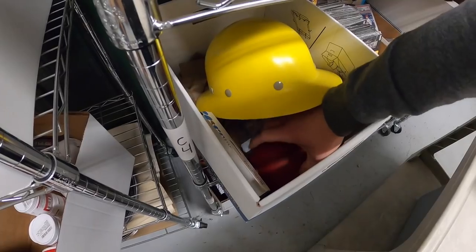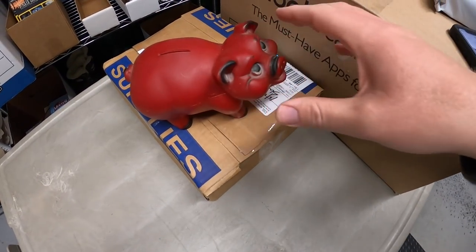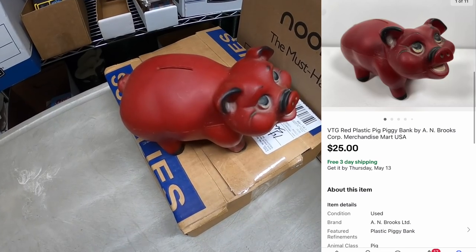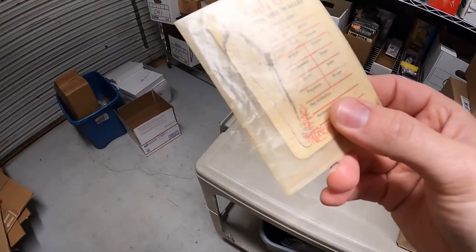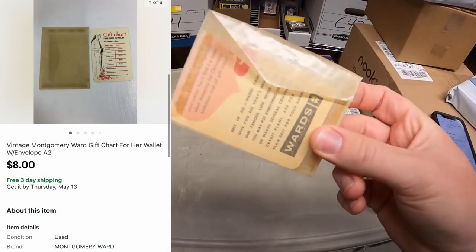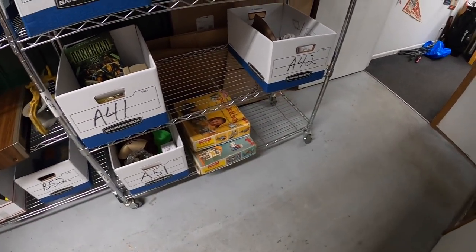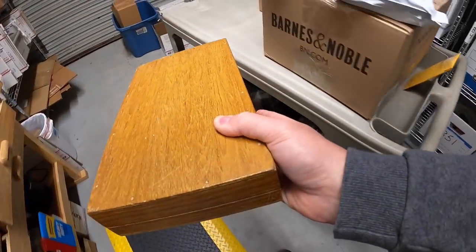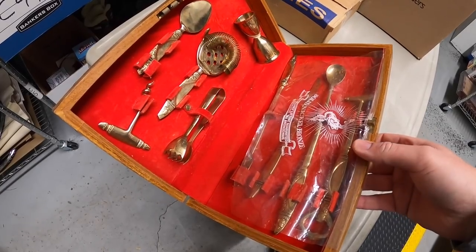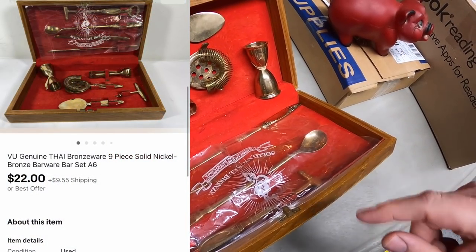Next is in C41 — a red piggy bank with a really cool look. Got this a few months ago for a couple bucks. A viewer named Bart sent me an offer of $25 free shipping and I accepted. Bart, thanks for the support. Something else in this box also sold — a gift chart from Montgomery Ward's department store. That sold for $8 free shipping. Next is also an offer I sent out — in A42, a vintage bar set with a bunch of pieces. Sent out an offer of $22 plus shipping and the watcher accepted.